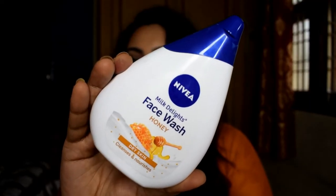The next product is the Nivea Milk Delights Face Wash in the Honey variant, which is for dry skin. I actually don't use this myself — I have a detailed review video on it which I'll link below. It doesn't suit me, so I bought it for my father because it suits him. You get 100 ml of product; the regular price is rupees 175 but I got it on discount for rupees 120.